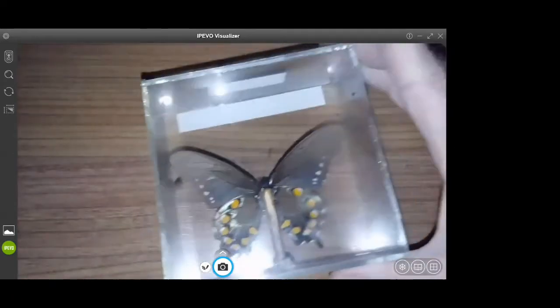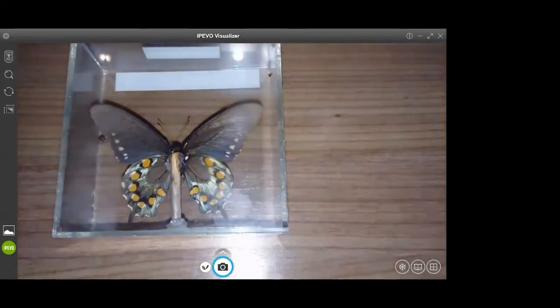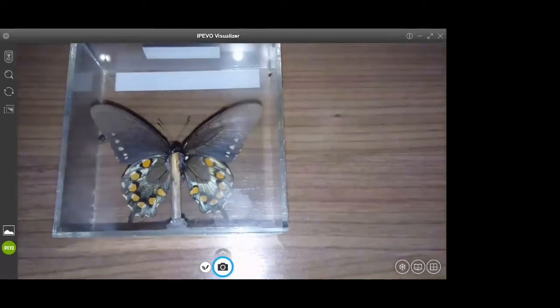This pipevine swallowtail tastes terrible. You can see all of the orange that's there, and you can really see their antennae. The antennae look like a club on the end of a stalk, and that's very typical of a butterfly.